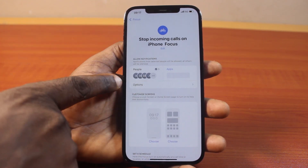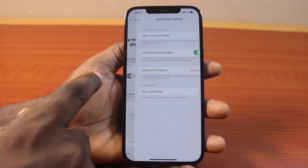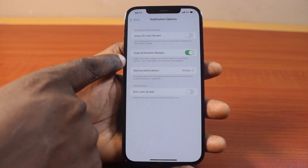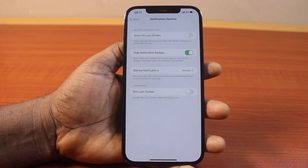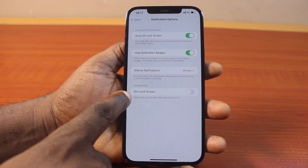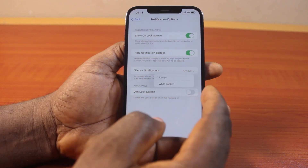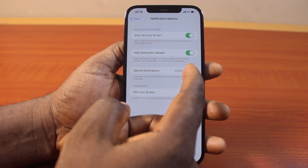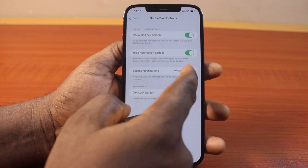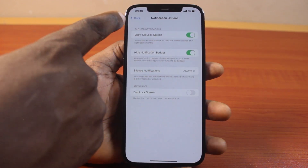You should see the people who can call you listed here — about 8 people. You have options to customize the Focus mode further, such as whether to show notifications on the lock screen or to dim the lock screen appearance. You can also choose to silence notifications always or only when locked. Choose the option that best fits you, then hit the back button.